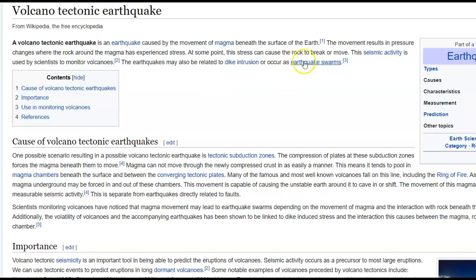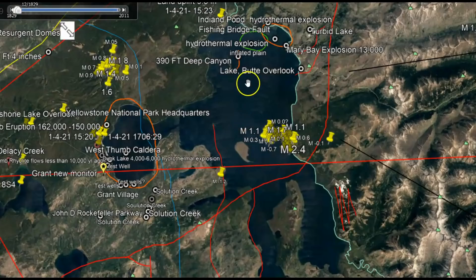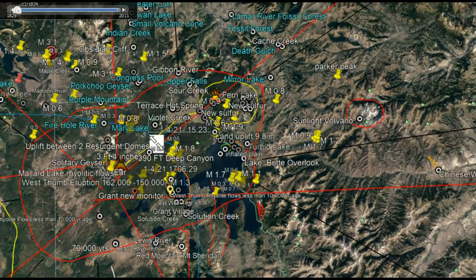At some point this stress can cause a rock to break or move. This seismic activity is used by scientists to monitor volcanoes. The earthquakes may also be related to dike intrusions or occur as earthquake swarms. In the middle of Yellowstone Lake we have a crack under the lake that extends all the way down towards the Promontory, where magma intrusion is trying to break through. We have spreading going both east and west, and the scientists know that this dike intrusion is of rhyolite — the most explosive type of magma you could possibly have for a volcanic eruption.